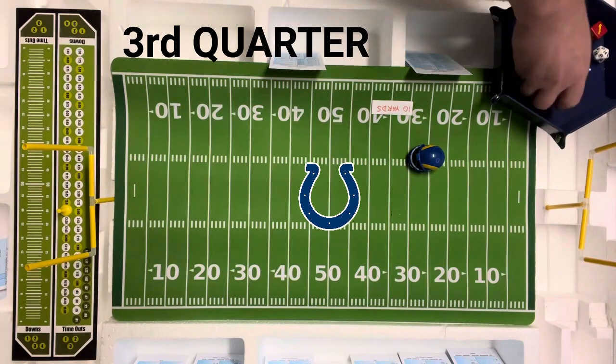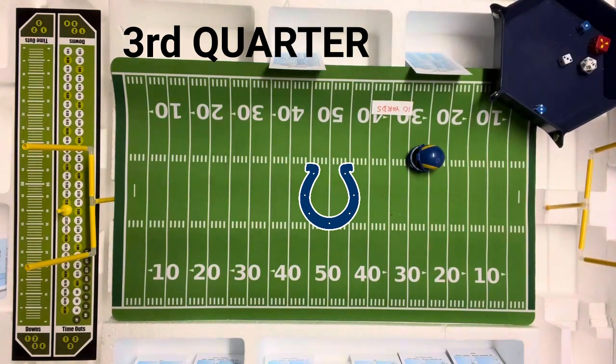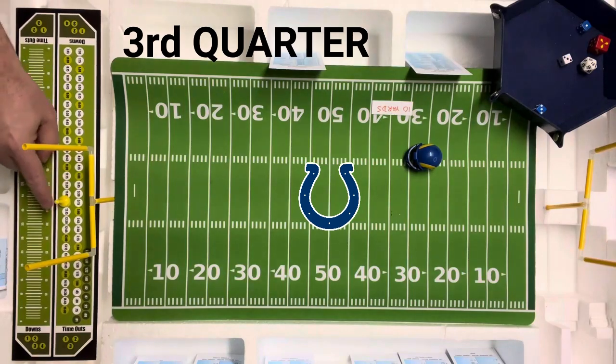They're going to go end run with Dickerson again. They tried to slip one past the Colts and it didn't work. Four end run, looking for the pass — it's going to be only one yard. So they're going to get a third and nine here.